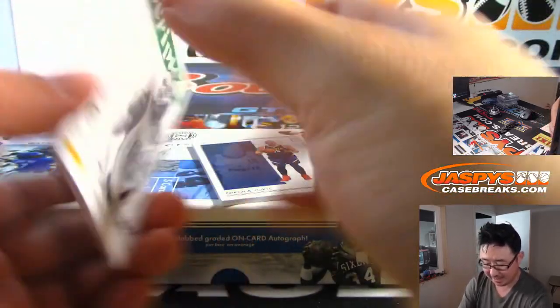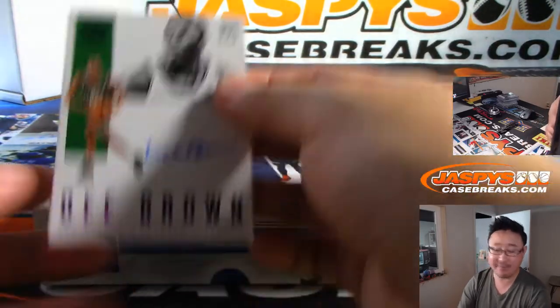Should be an autograph on the bottom — it is D Brown. Four out of 15. Nice D Brown.